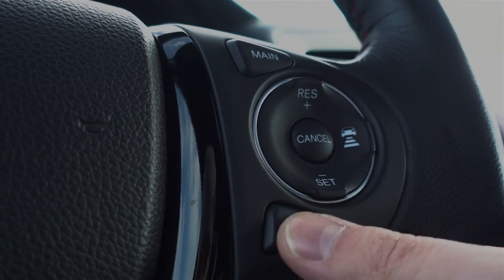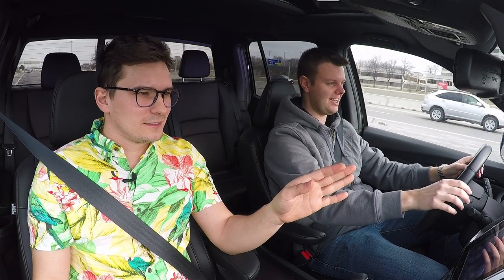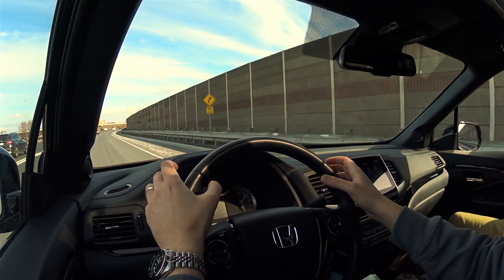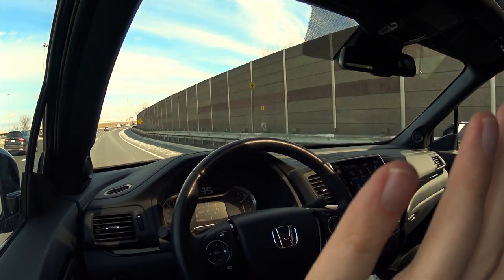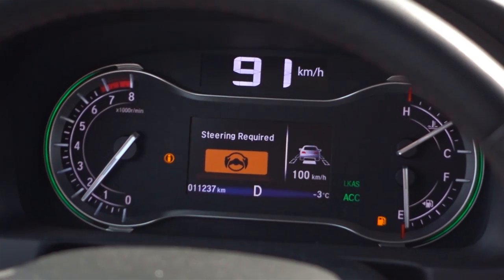We're going to take this on the highway because this has radar cruise and lane keep assist. I just enabled it by pressing this little lane keep button, and I can theoretically take my hands off the wheel and the truck will drive itself. But I'm not going to do that because that's illegal — I'm just going to have my hands really close. It's actually moving the steering wheel to keep it in the lanes. This is like the movie Speed — I've got to maintain speed for the thing to work.